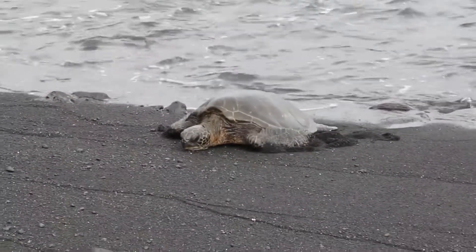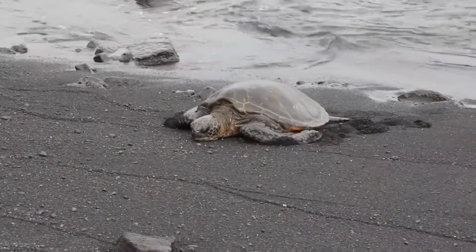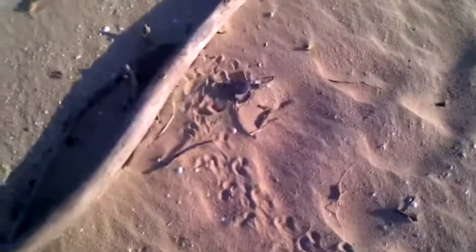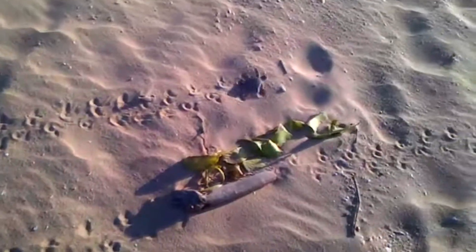Each nest contains around 100 eggs, with larger females laying more eggs. It's believed fewer than one in every 1,000 green sea turtles make it to adulthood. The babies hatch about two months later and spend their first few decades riding oceanic currents between feeding grounds.